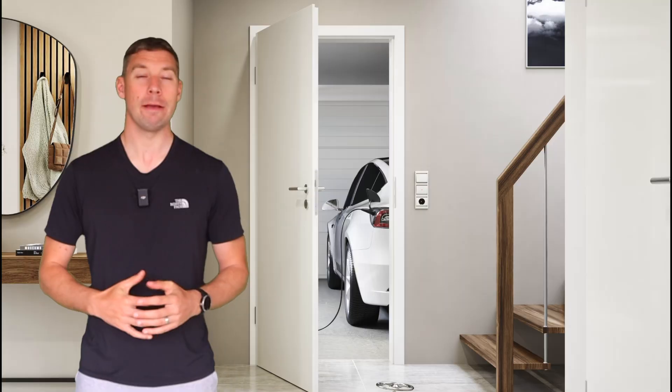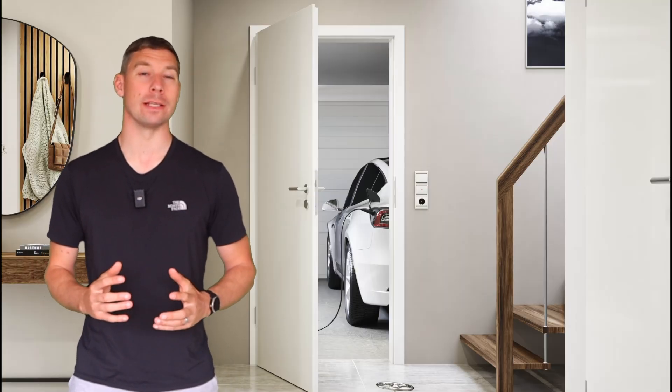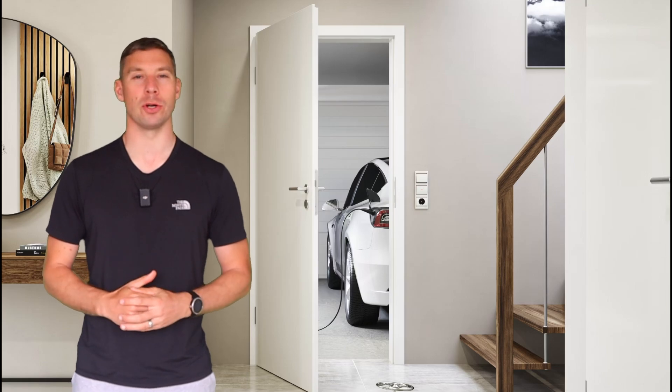Now you might be wondering if you can fit one of these doors yourself. Yes, it's possible if you're a competent DIYer — otherwise speak to a carpenter. If in doubt, consult a professional to make sure everything is compliant.